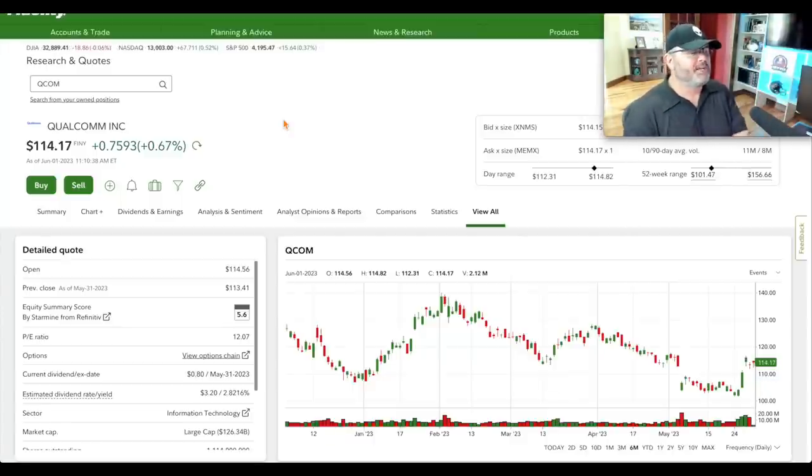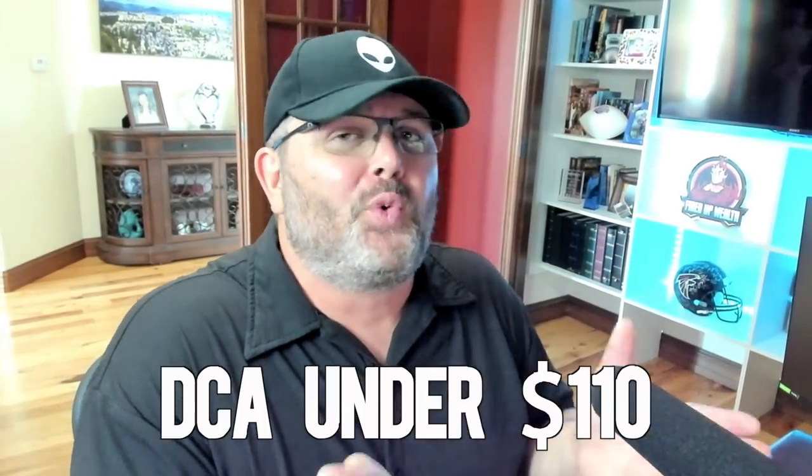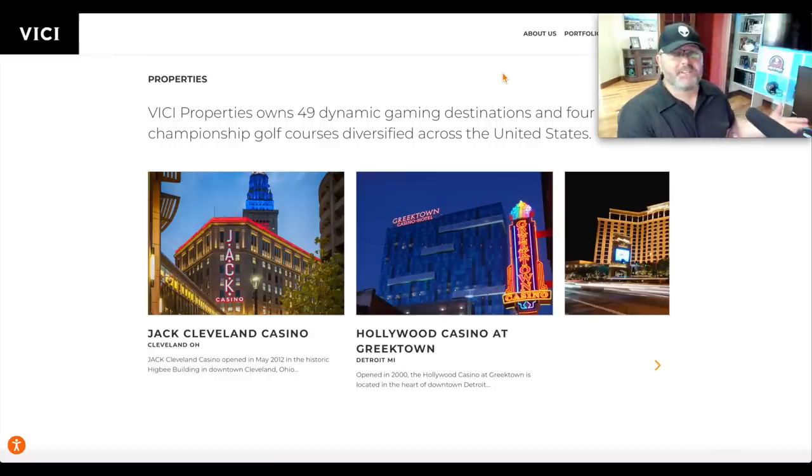Qualcomm valuation: 12 P/E ratio, 2.82% dividend yield, $126 billion large cap. The 52-week low was May 25th at $101.47. Last month we said we like it at $105 or less DCA — now it's $114, so you'd have made a nice return. The 52-week high was $156 on July 22nd, 2022, so $114 is still far from that high. I prefer $110 or less but even at $114 it's not a terrible buy. I'd still dollar cost average and not buy it all at once.